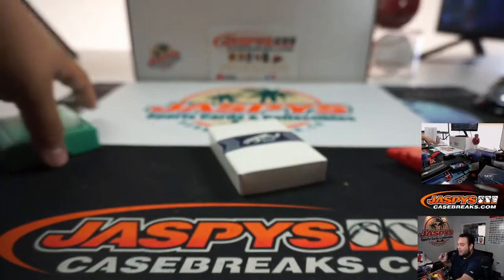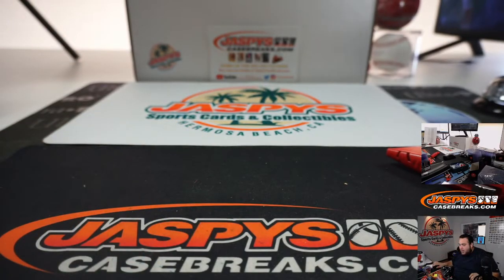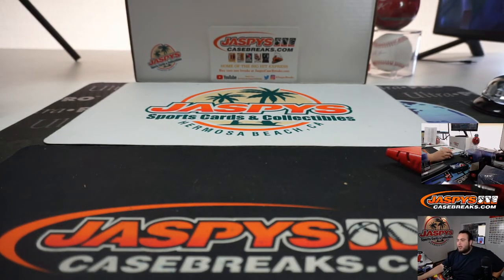Alright guys, that was the break — our five-box break of Prime Cuts Baseball, Picker number 14 on jazmeescasebreaks.com. Coming up next is Flawless, Picker team number three. Appreciate it guys!